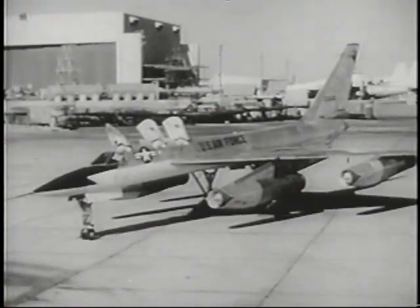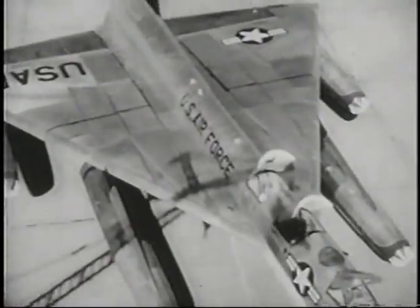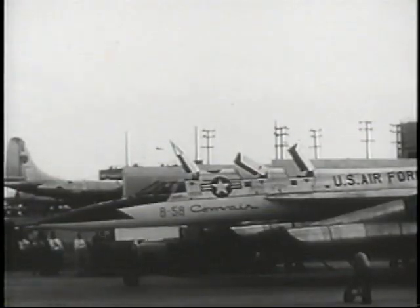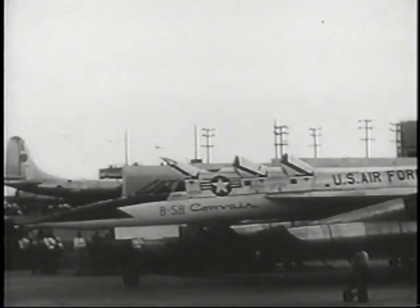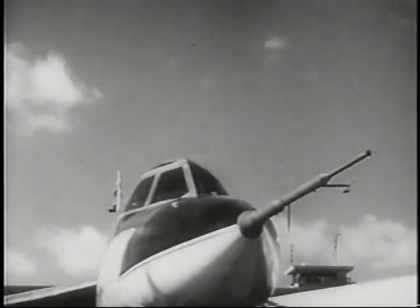The Hustler, the Convair B-58, first supersonic, first delta wing bomber designed for the Air Force. Its crew of three — pilot, navigator bombardier, and defensive systems operator — each has an individual compartment equipped with an ejection seat.